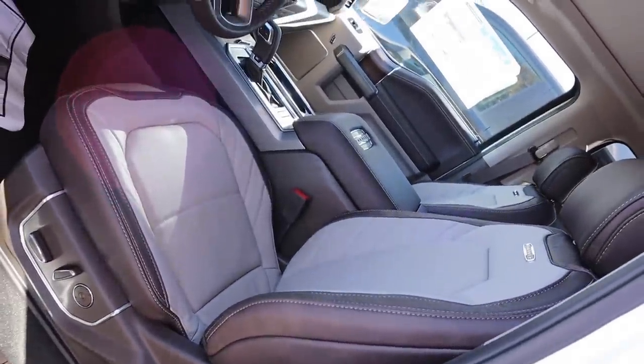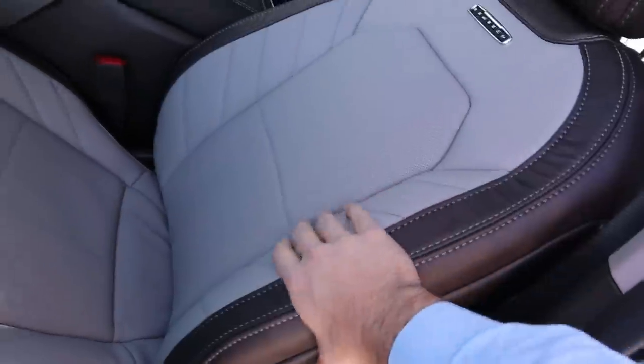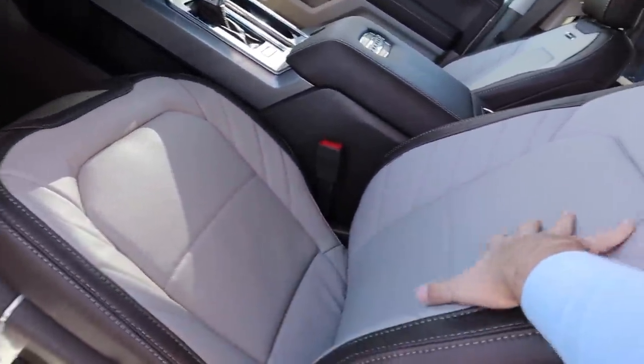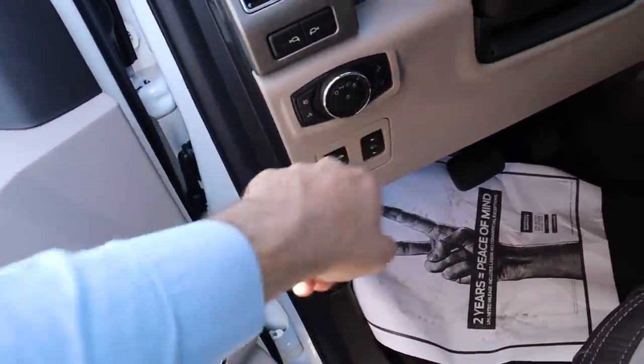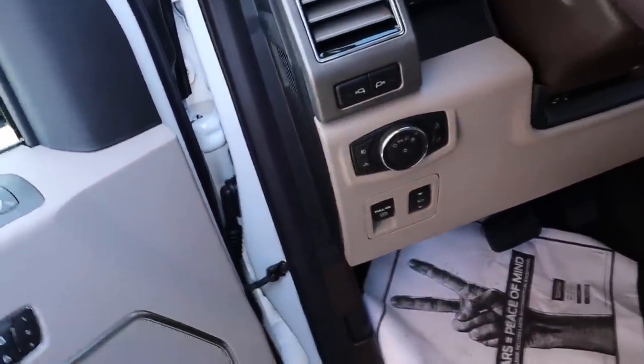Here are the front seats in the F-150. It says Limited at the top and the seats are definitely really soft. Full power adjustments on the seats. The pedal layout is down below with a parking brake, power adjustable pedals, light controls for fog lights and cargo lights, mirror lights on the side, and the steering wheel is power adjustable.